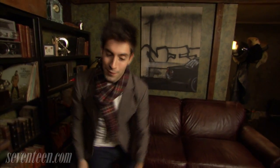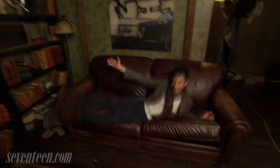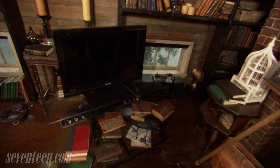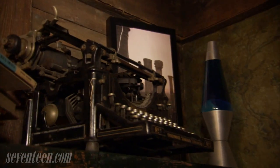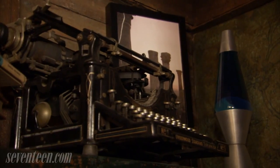And then we've got the couch, which of course Stefan and Elena probably spend most of their time on. So over here we have Stefan's TV and more books, a couple of candles, and a very unique old typewriter. I wonder where they got that thing from.